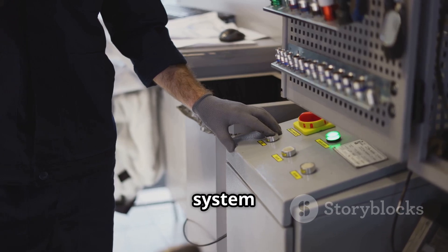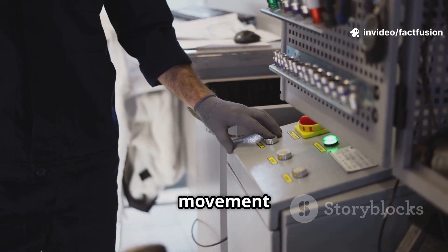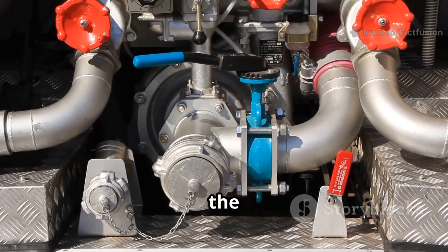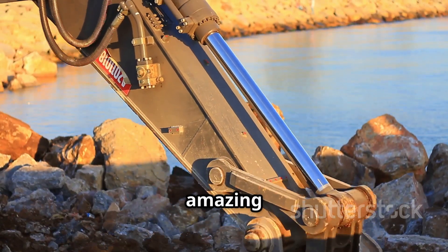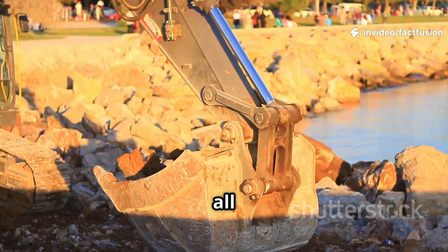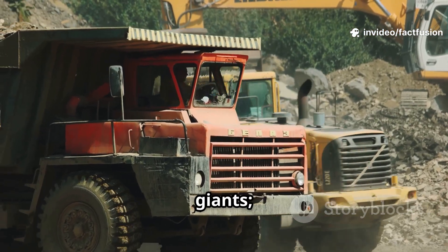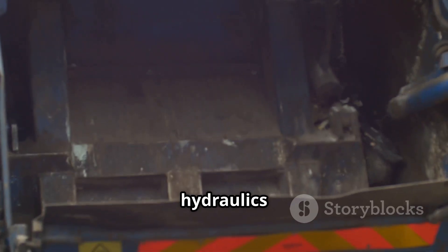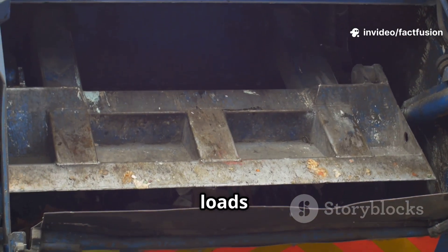Hydraulics is a sophisticated system that harnesses the power of fluids to amplify force and control movement with remarkable accuracy. It's the elegant application of fluid mechanics that lets machines perform amazing feats with ease, allowing for precise control and immense power within a relatively compact system. It's not just for construction giants — hydraulics power garbage trucks, enabling them to lift and compact massive loads of waste.